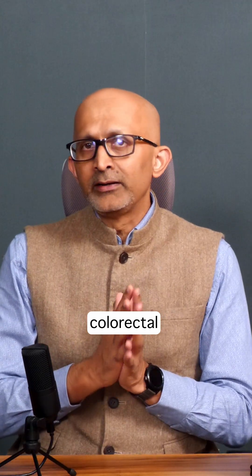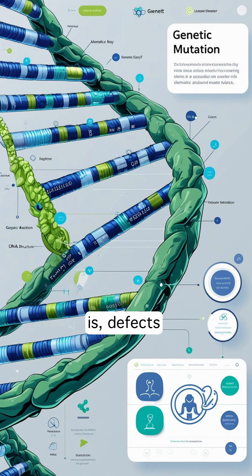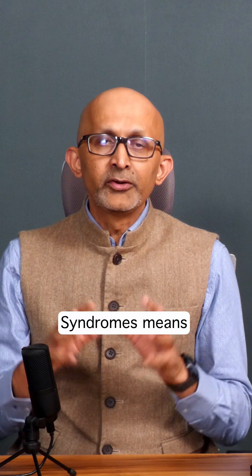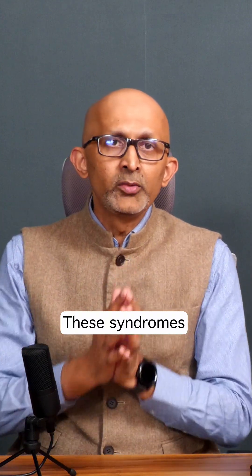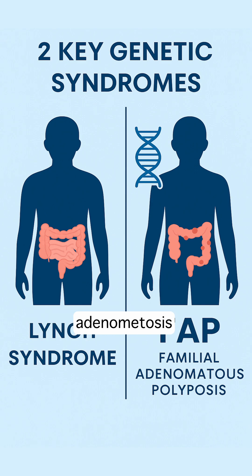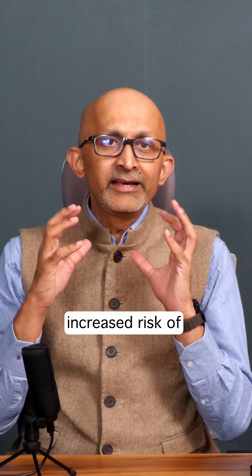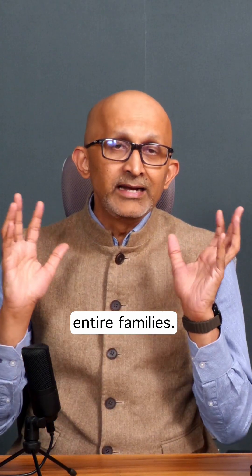For colorectal cancers, there are specific gene mutations being looked for — that is, defects in your DNA. These are known as syndromes: Lynch syndrome, or FAP, familial adenomatous polyposis syndrome, wherein there is an increased risk of colon and rectal cancers in entire families.